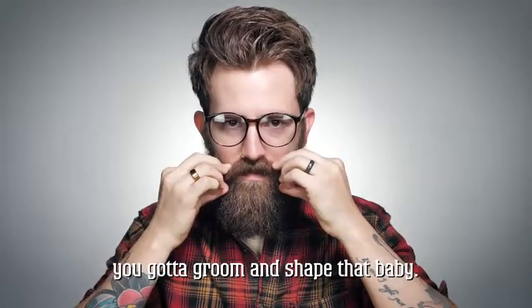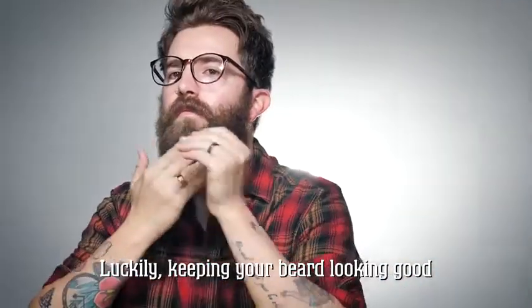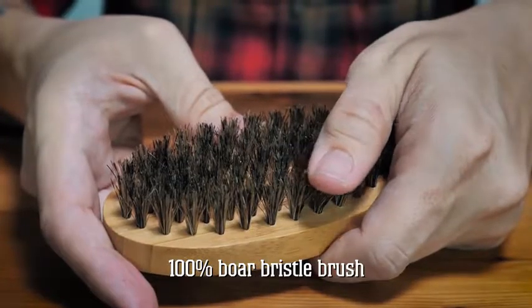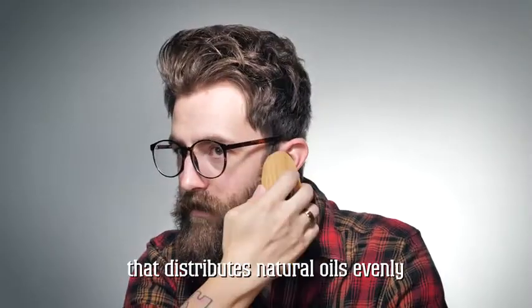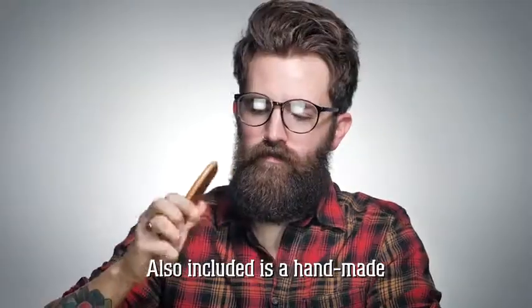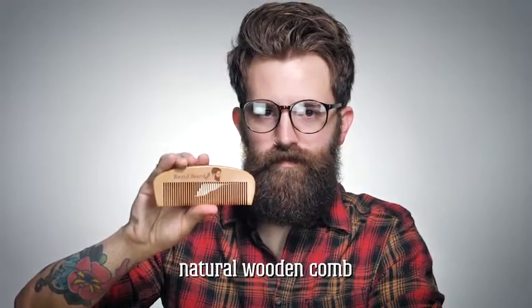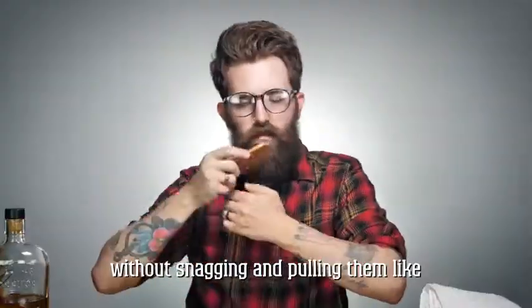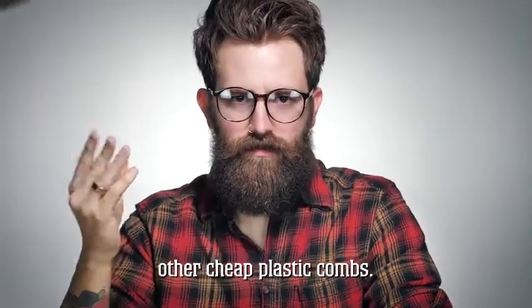you've got to groom and shape that baby. Luckily, keeping your beard looking good has never been easier with our 100% boar bristle brush that distributes natural oils evenly and keeps your beard damage-free in the long run. Also included is a handmade natural wooden comb, which will slide through your beard hair without snagging and pulling them like other cheap plastic combs.